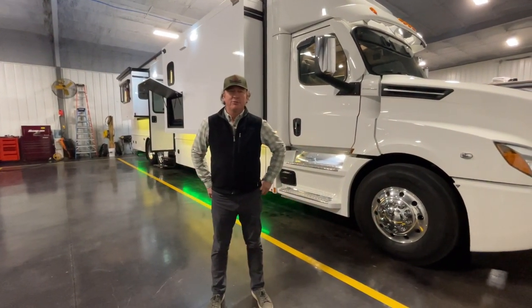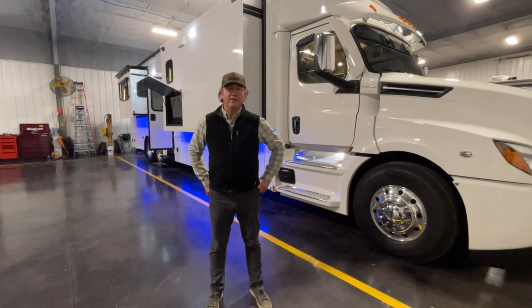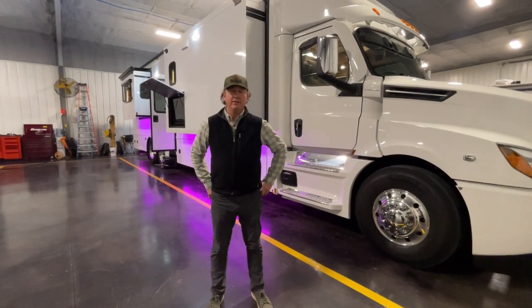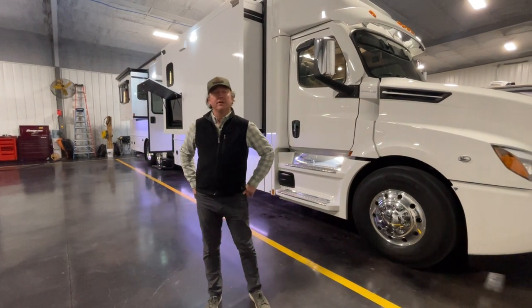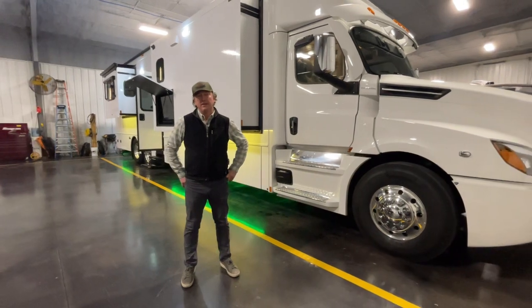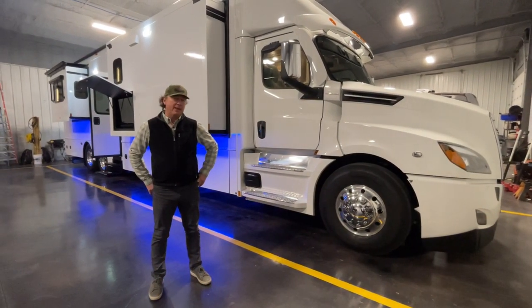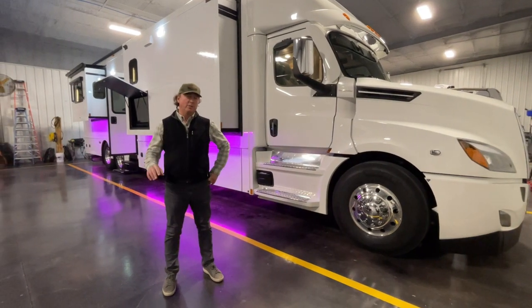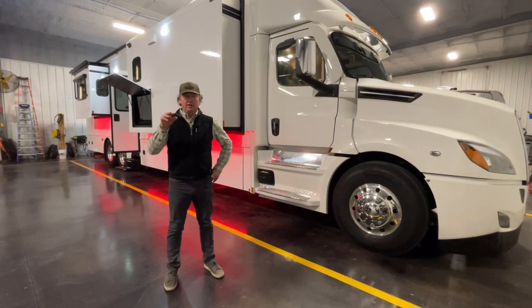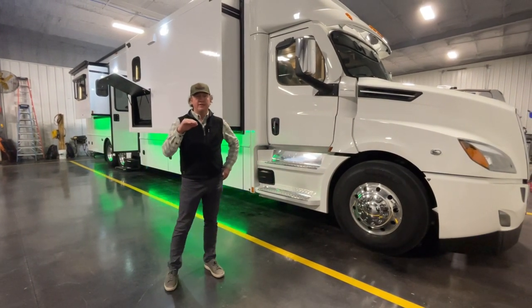Hey guys, this is Darren Benson again with Performance Motor Coaches out in Wolford, Texas. It's been a while since we've done a video — right about the end of the year, beginning of the year, we did a show hauler with a pretty similar floor plan to this Renegade. This is a 2022, and there will be a few things different about this one regarding floor plan and the inverter as well.